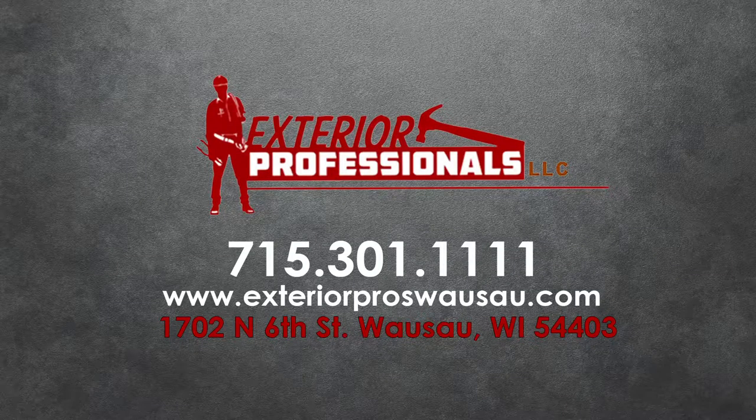We've found through our customers that when we replace windows with newer high-efficiency windows, they normally say they should have done it five years ago — because they are so much more efficient and easier to use, and they know they are going to save money on heating and cooling. For any questions or window needs, contact Exterior Professionals or stop by their office on North 6th Street in Wausau.